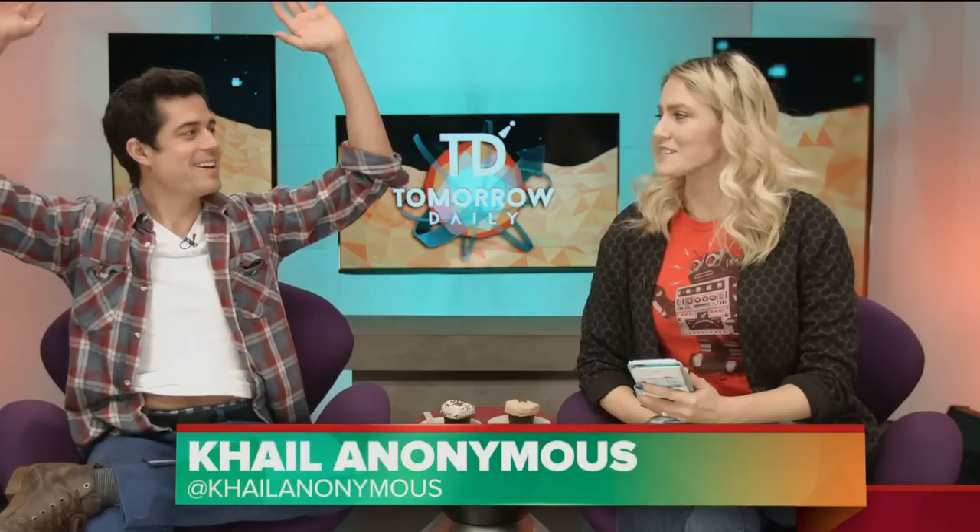Welcome everybody, greetings citizens of the internet. Welcome to Tomorrow Daily, the best geek talk show in the known universe. I'm your host Ashley Skella. Joining me as always, Kale Anonymous. We made it to 100 episodes! We got little cupcakes to celebrate. Hopefully 200 gets us a bigger cupcake — I'll buy a cake next time. I'm sorry I wasn't here last week; I was really sick, still a little bit, but I feel like a human being today. Let's see the headlines.